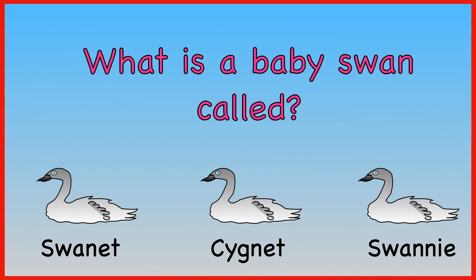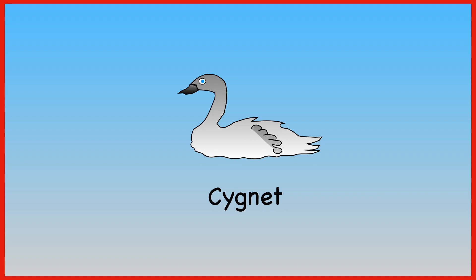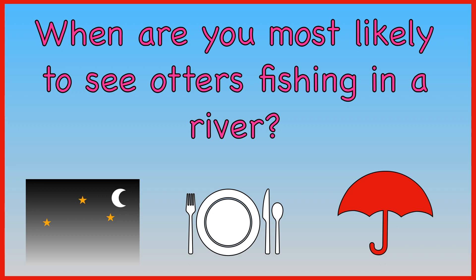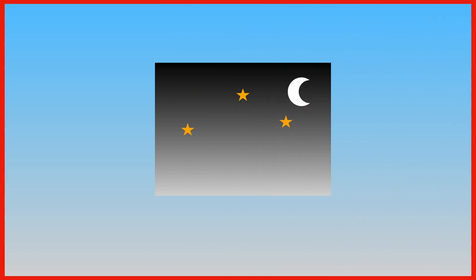What is a baby swan called? Swanette, cygnet, or swanee? A baby swan is called a cygnet. When are you most likely to see otters fishing in a river? When it gets dark, at lunchtime, or when it rains? Otters like to come out when it gets dark.